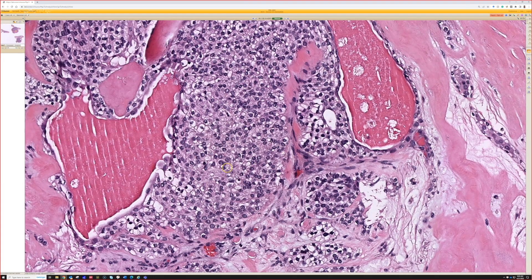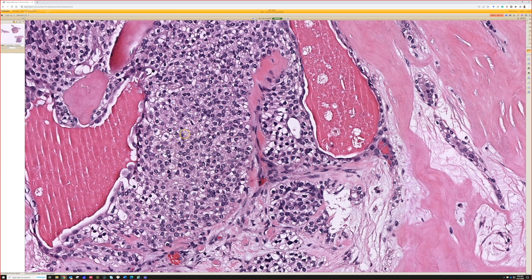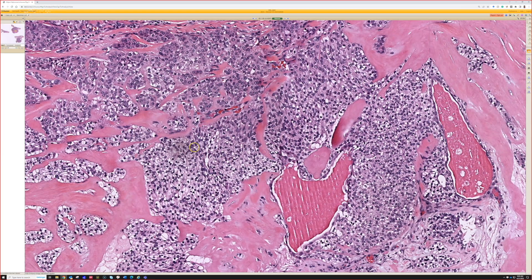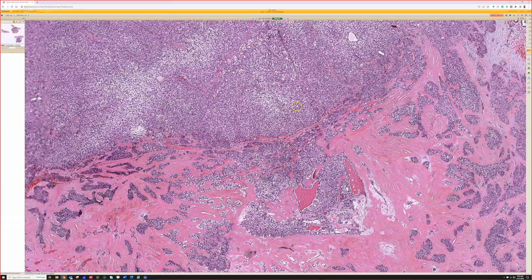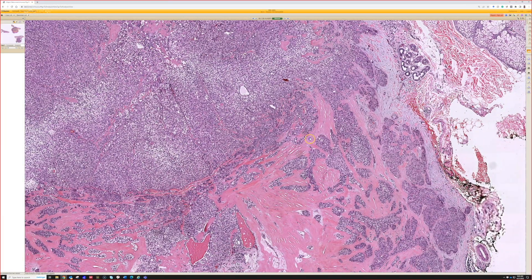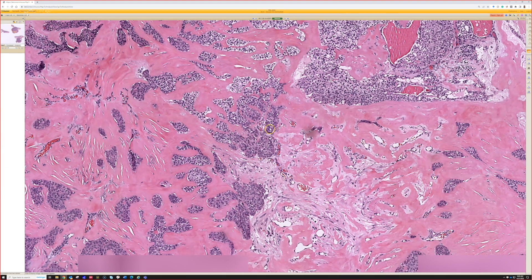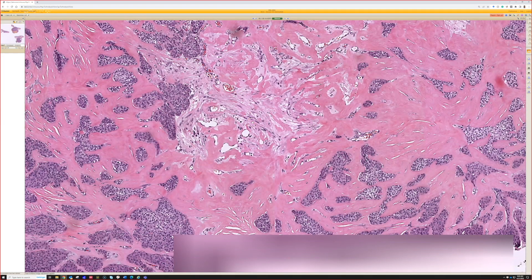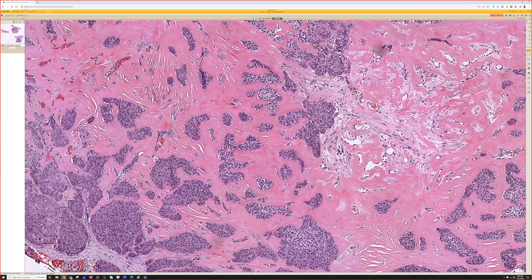This has got nice clear cell change — some true optically clear, white-looking, cleared-out cytoplasm from glycogen. And then other ones that are more like pale pink, right? Like right there, kind of pink — and sometimes it looks squamoid. You often get a lot of basement membrane material in the background, dense collagen type four, real sclerotic hyalinized stuff. That's a really good clue for hydradenomas and can be seen in a variety of other sweat gland and adnexal tumors as well.